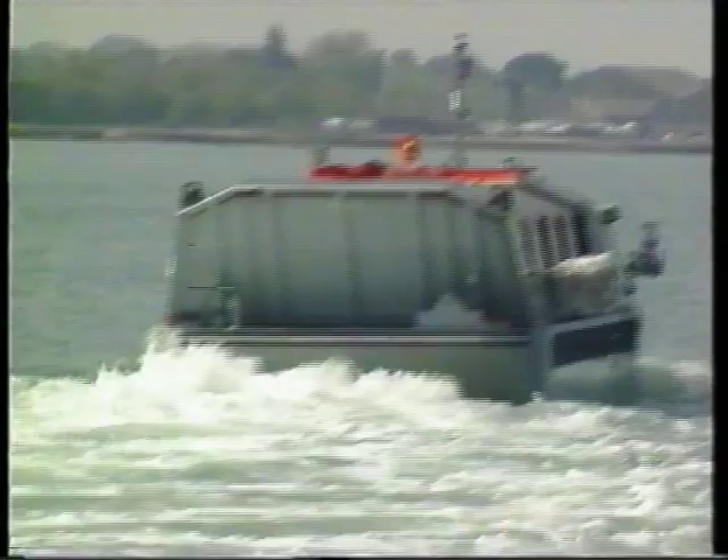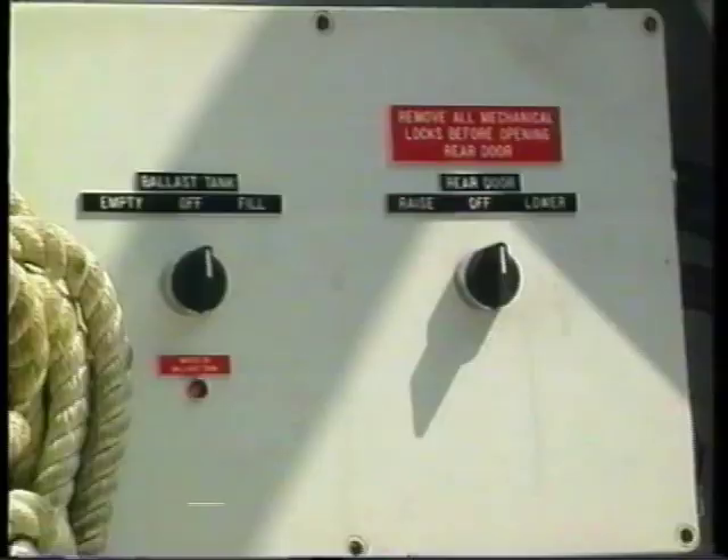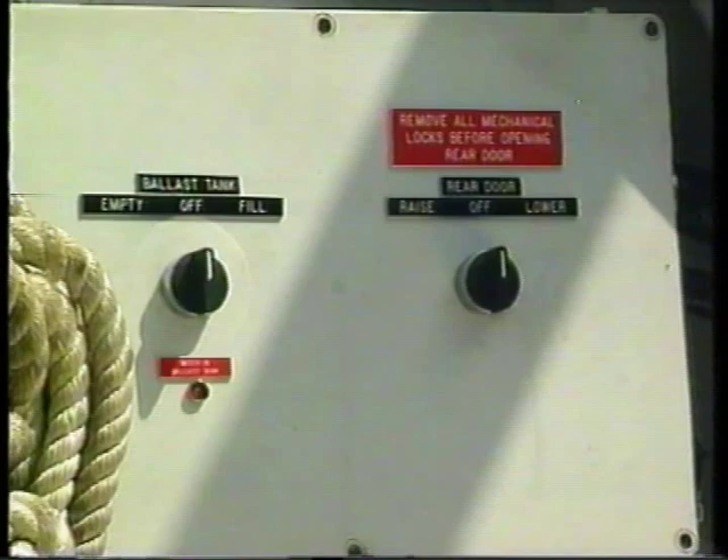A hydraulically operated ramp incorporates a raised section to prevent swamping by a following sea, and a ballast tank to maintain the trim.